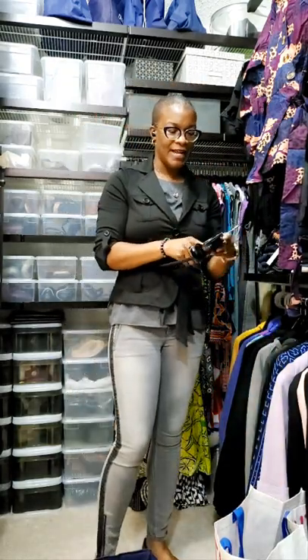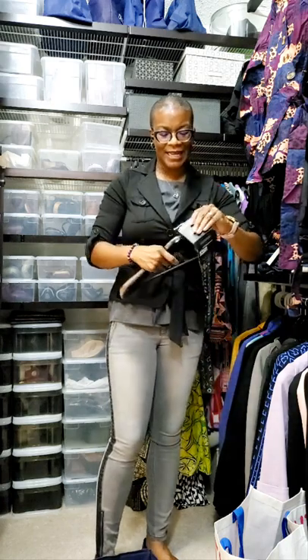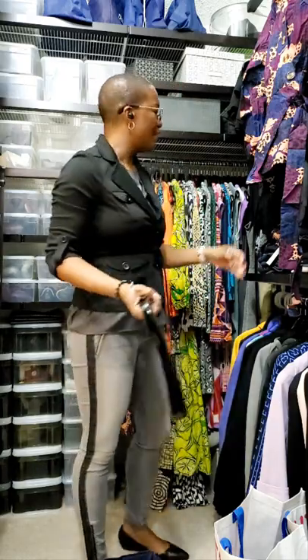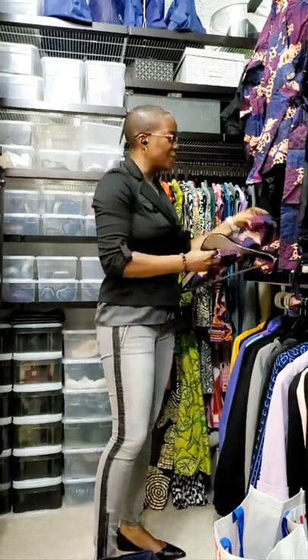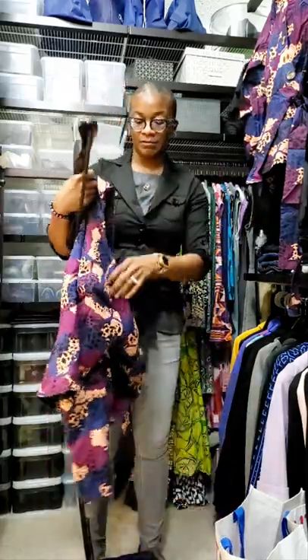I really like this hanger because it has a nice wide shoulder, which means the shoulders on my garments are going to be protected. All hangers are not equal.